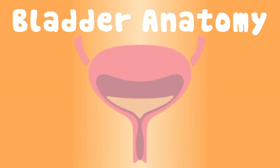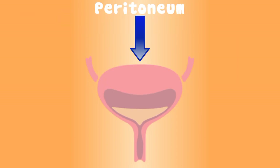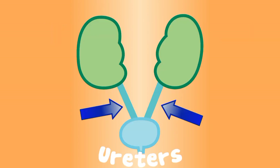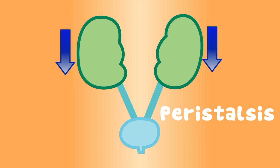Here's a picture of the bladder's anatomy, located in the anterior pelvis. The peritoneum covers the upper posterior surface — it's the serous membrane. The ureters bring urine waste from the kidneys; smooth muscles move it down using peristalsis.